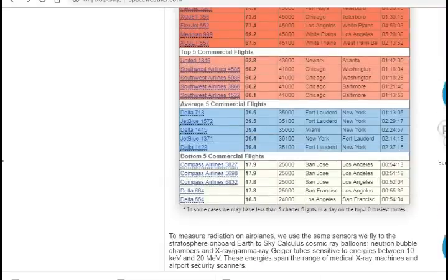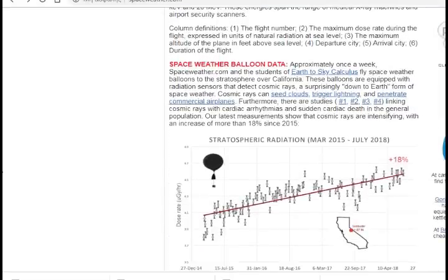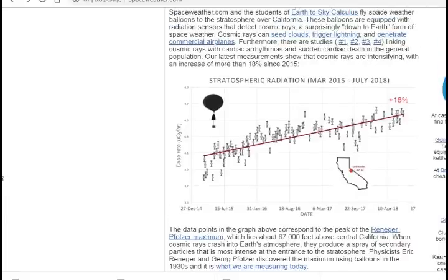That's why, unfortunately, a lot of pilots and flight attendants do come down with types of cancer. Space weather balloons also fly through the atmosphere and monitor radiation. We've had a tremendous increase of stratospheric radiation in the past five years. This data is only up to April 18th, but if you extrapolate the line, that means radiation since December 2014 has increased by about 25%.